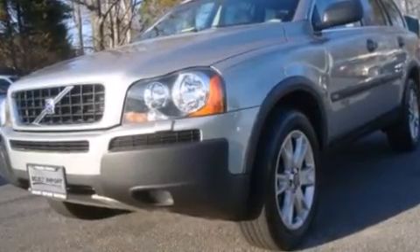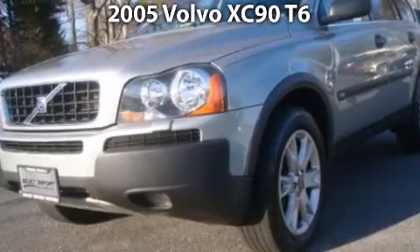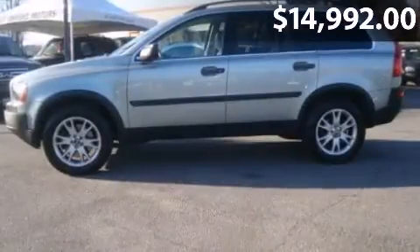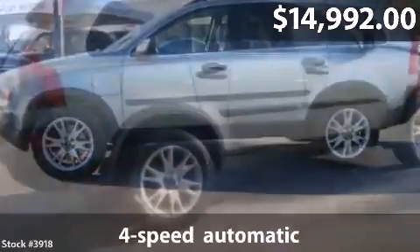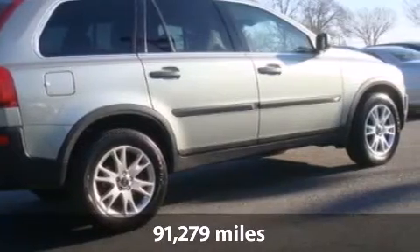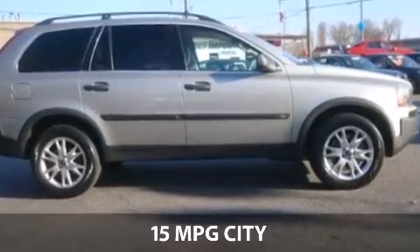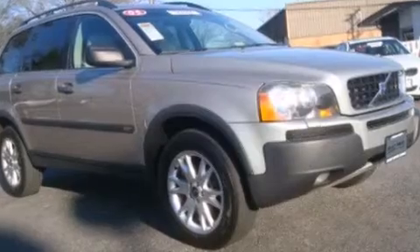Take a look at this impressive 2005 Volvo XC90. This is a Volvo XC90 with 4-speed automatic transmission and just over 91,000 miles. With a fuel consumption of 15 miles per gallon in the city and 20 miles per gallon on the highway, you will have a hard time finding a better deal.